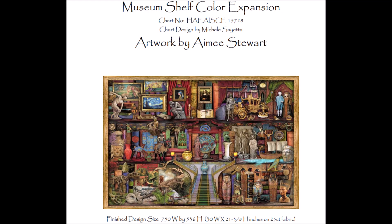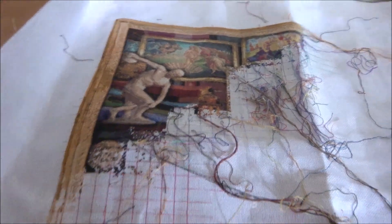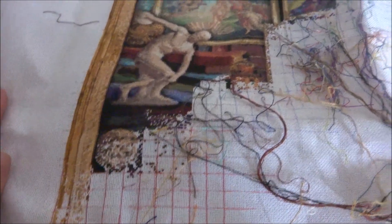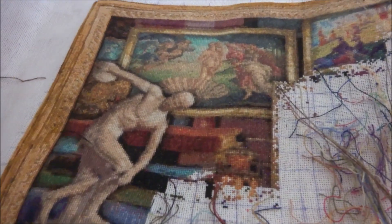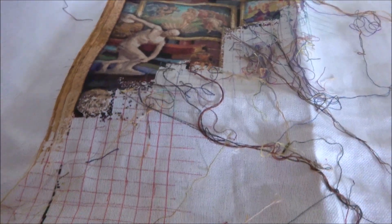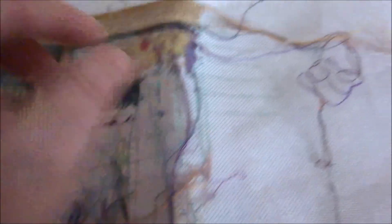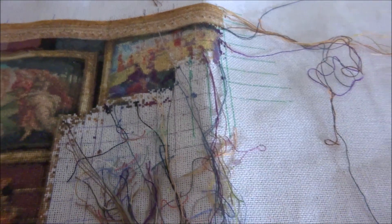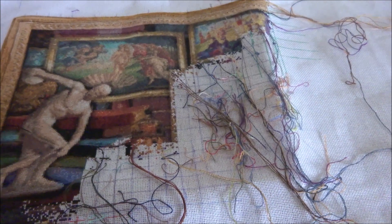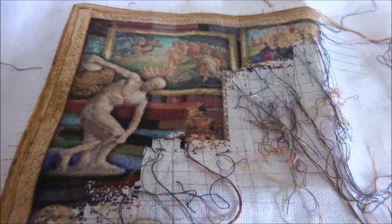My next project is Museum Shelf. This is how far I am now on the Museum Shelf — I have a piece over here. Museum Shelf is stitched on 25 count fabric one over one. I did about 1450 stitches. I have been working over here. I was on 10.06% and now I am on 10.42% — I haven't done much on this one. But this is Museum Shelf.